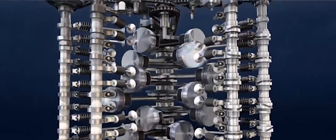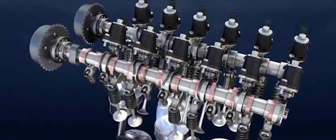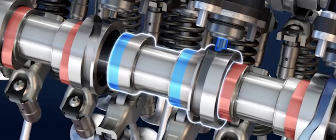We have packed this engine full of the very latest technological advances — for example, we have variable displacement, port and direct injection, and start-stop technology, all inside this brand new engine. The intake and exhaust valves, the fuel and the ignition are switched off on the left hand bank of the engine, enabling the right hand bank to run in a much more efficient operating point.